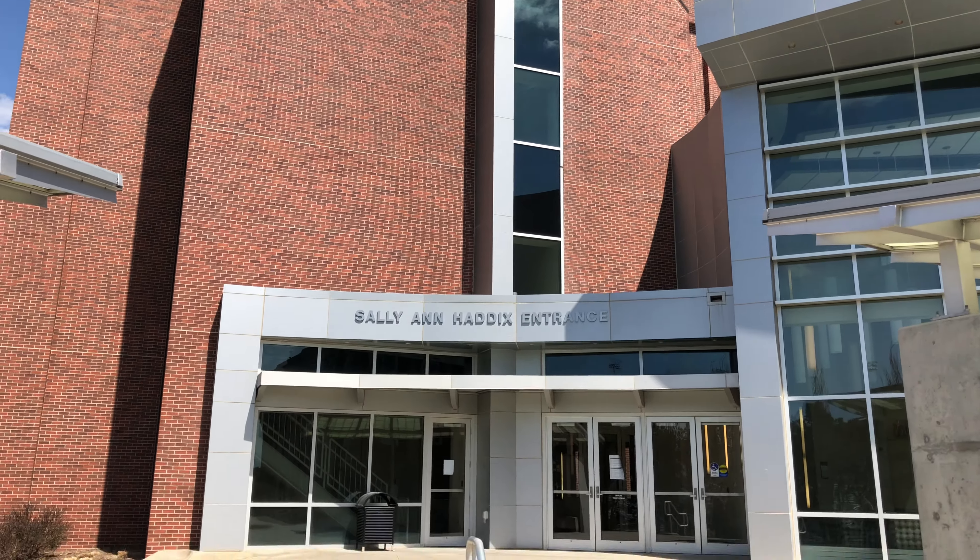Information science, technology, and related fields are one of the well-known departments of this university, which is often preferred by incoming international students.